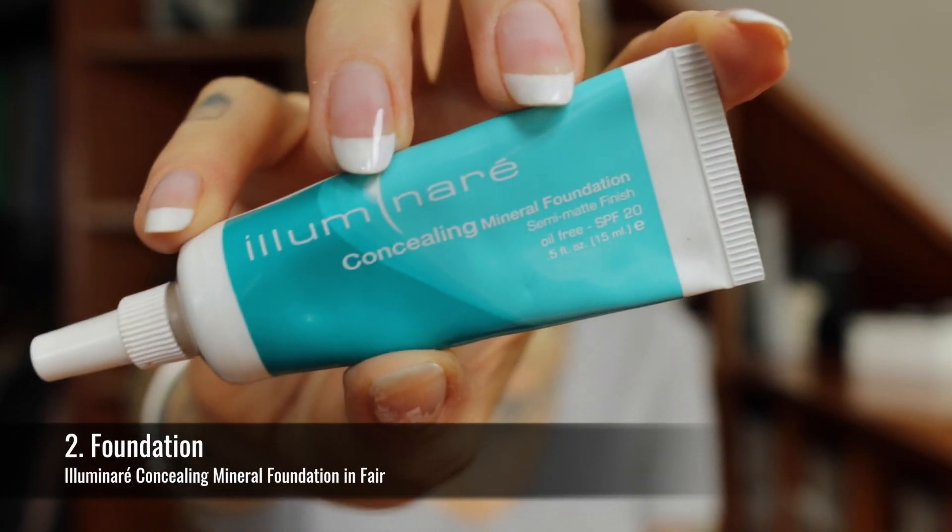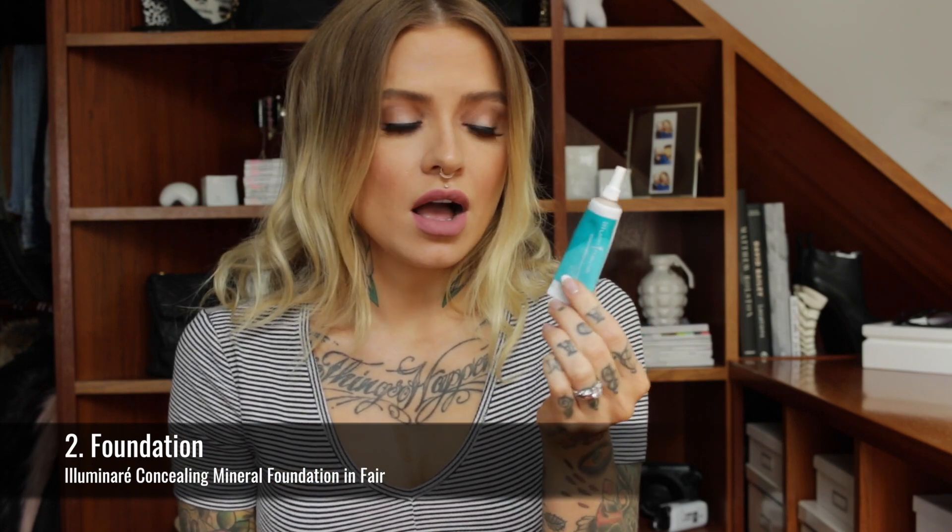So the next one is foundation and I did have a hard time picking one because I do have a lot of really great vegan foundations. If you want me to do a whole video of vegan foundations, let me know below. I figured I would try and pick something that I thought would suit the most people, so I've gone for the Illuminari Concealing Mineral Foundation. It's a semi-matte finish, it's oil-free and has an SPF of 20. The tiniest blob of this goes a really long way — you could just dot a couple of dots on your face and it's going to cover the whole thing. You can mix it with moisturiser for a more sheer finish or layer it for more coverage, but one layer usually does the trick. I always end up going back to this, so that is my favourite foundation.